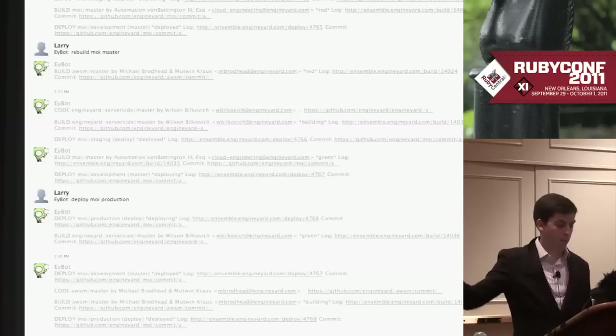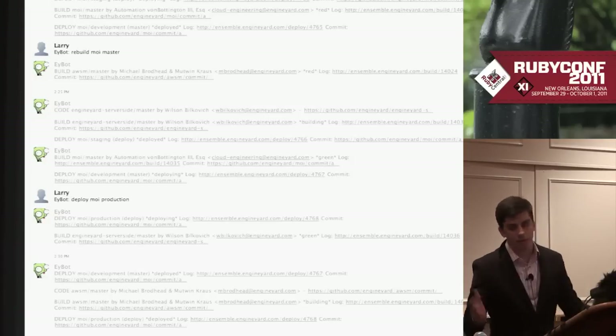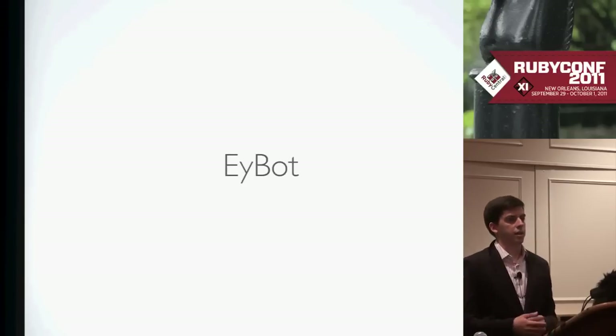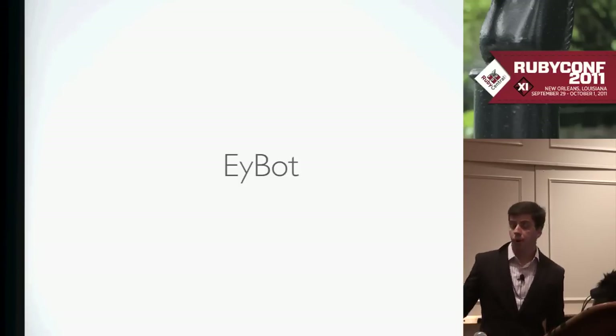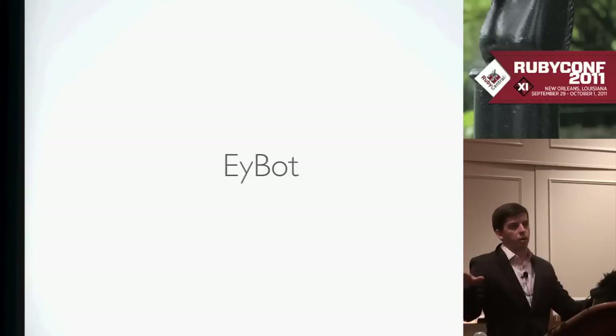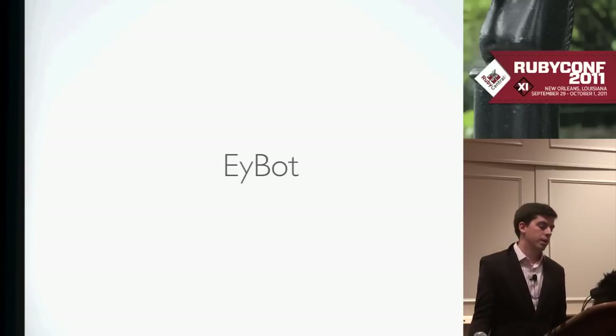You can also deploy from this, which I'll talk about more later. We have this bot called EY bot — its core piece is actually really simple. It's just an event-driven chat thing that talks to Campfire and IRC and proxies messages back and forth. All of the logic happens via webhooks — when a message comes into EY bot, it sends it out to all the webhooks on the backend, and they can take actions based on that. There's also an API you can hit on the bot that will send a message back to Campfire.